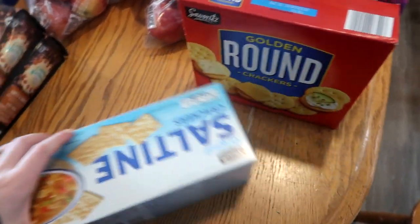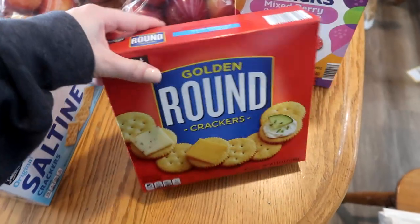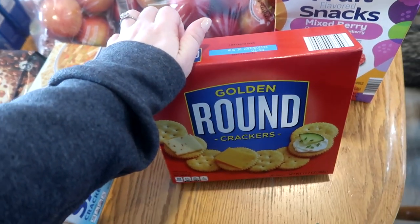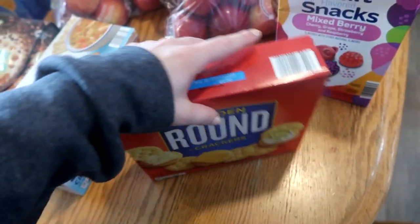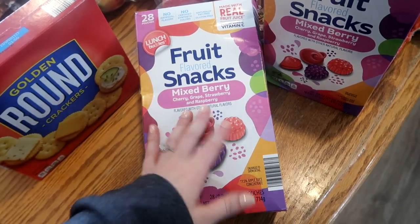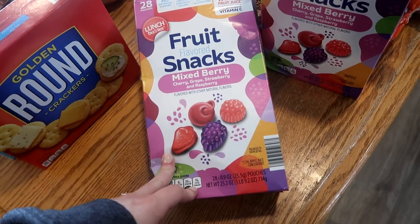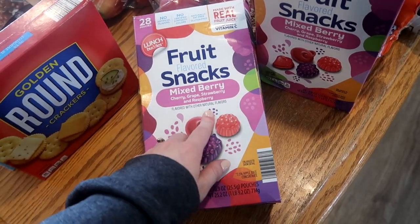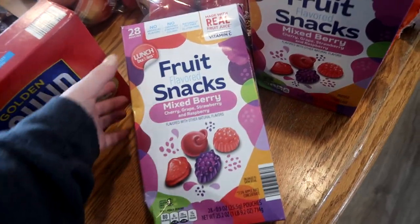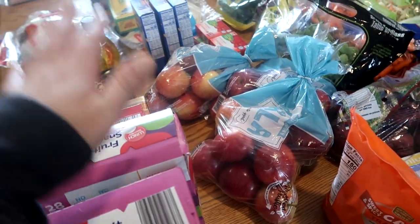I got some crackers - saltines, which I use in my salmon patty recipe, and a thing of golden round crackers that my kids love. My kids want to do lunchables while they're home for spring break so we'll go through some crackers for that. They also had a couple new kinds of the lunch buddies fruit snacks - my son loves fruit snacks. I got two boxes of the mixed berries flavor with cherry, grape, strawberry, and raspberry, plus the strawberry flavor and the traditional tropical fruit. That concludes my $267 Aldi haul.